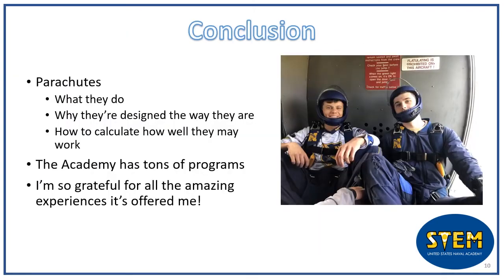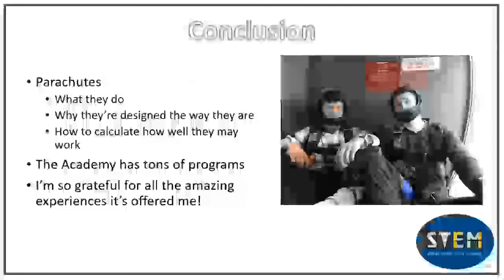Today we learned a little about parachutes — what they do, why they're designed the way that they are, and how to calculate how well they may work. This is all very important if you're a skydiver like me. I want a parachute that will slow me down as much as possible so that I land on the ground gently, and this is one of the things that I can do at the Naval Academy. Whatever you're interested in, be it math or skydiving, the Academy has programs to accommodate that. I'm so glad to have come to the Academy for all the amazing experiences it's offered me. I hope you enjoyed this video and learned a little about parachutes. Thanks, everyone.